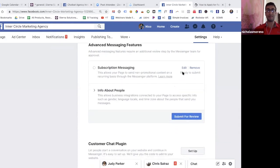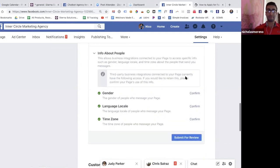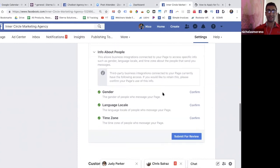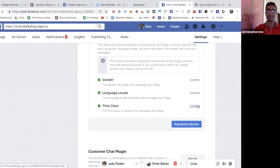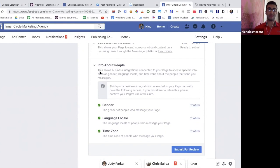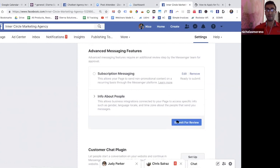The final thing was the 'Info About People' section — this is basically the information you are requesting to collect from people. I just selected time zone. If you don't need this information, I would say don't ask for it. Once you request it, you can't turn it off, so you could probably just leave it as is. Then hit Submit for Review.